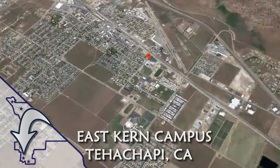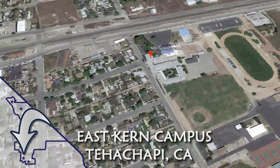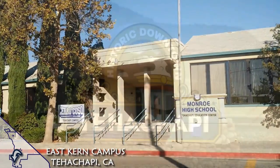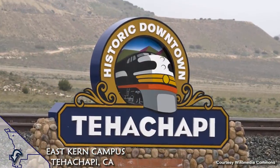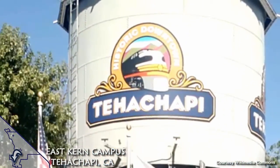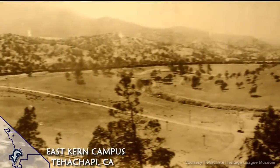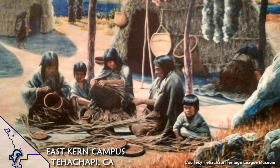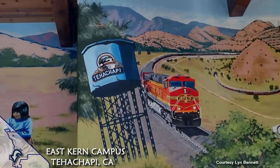We also have the East Kern Campus in Tehachapi, where you'll find a compact library which serves that community and many others in the surrounding area, such as Mojave, Boron, and California City. Tehachapi's scenic locations have appeared in many Hollywood productions, and it has a rich railroad and Native American history.